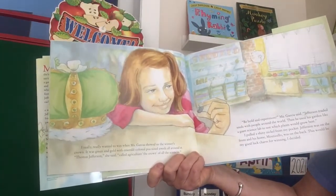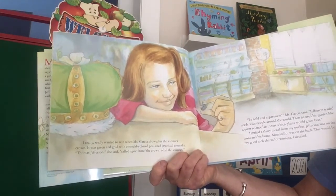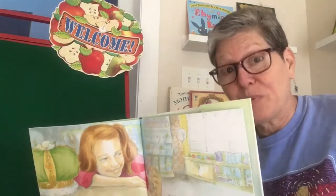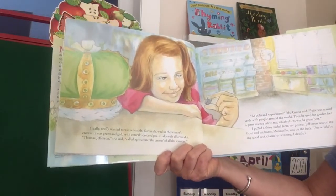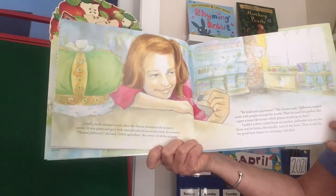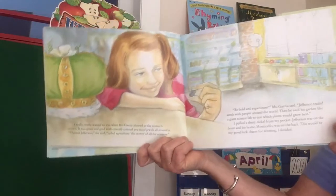I really really wanted to win when Miss Garcia showed us the winner's crown. It was green and gold with emerald-colored pea-sized jewels all around it. Thomas Jefferson, she said, called agriculture the crown of all the sciences. Remember, agriculture is the study of plants and how to support their growth, especially for farming. 'Be bold and experiment,' Miss Garcia said. Jefferson traded seeds with people around the world, then used his garden like a giant science lab to test which plants would grow best. I pulled a shiny nickel from my pocket — Jefferson was on the front and his home Monticello was on the back. This would be my good luck charm for winning.